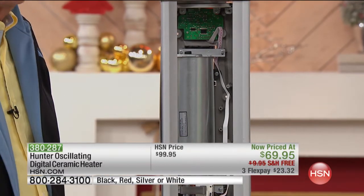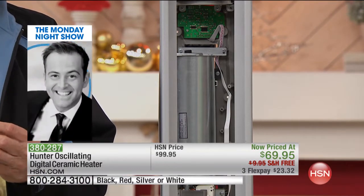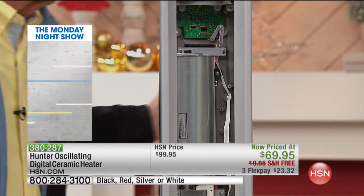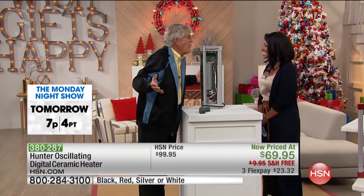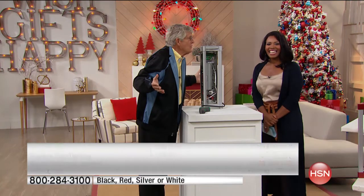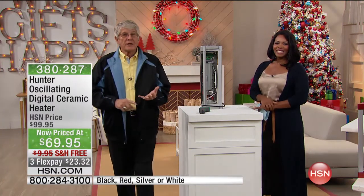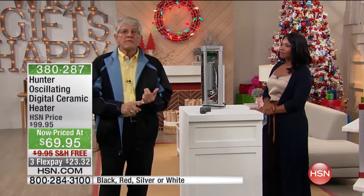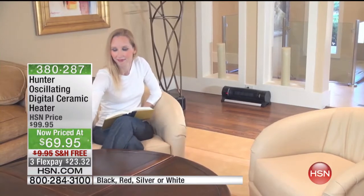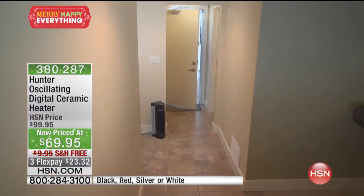I've got the back off this heater to show you Hunter quality — our motto is 'quiet for life.' Even standing right on top of this unit with it on high, it's not going to bother your household activities. You can watch TV, play cards, play with the kids, have company over, use it in your office, or sleep — it won't interfere with anything.